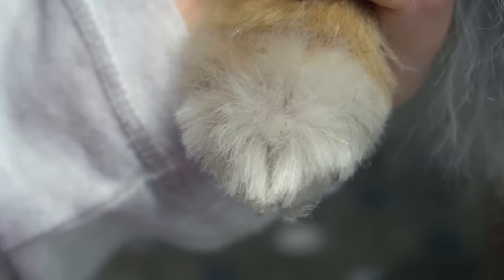Using my slicker brush, I fluff up the top of her paws, and then I trim them using my scissors.